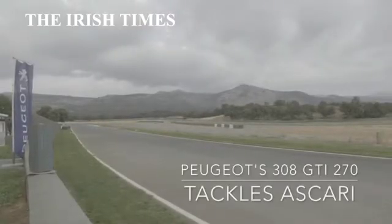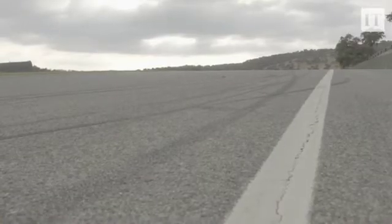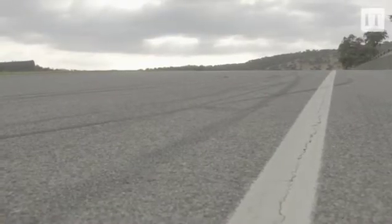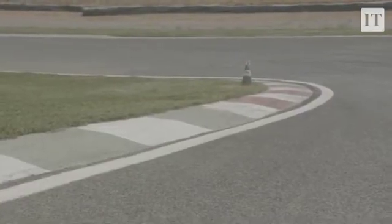This is Ascari. It's a sinuous ribbon of tarmac that makes it the best playground in the world because it's a private, personalised test track up in the mountains near Ronda in southern Spain.